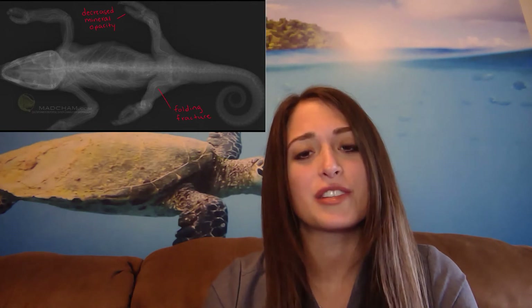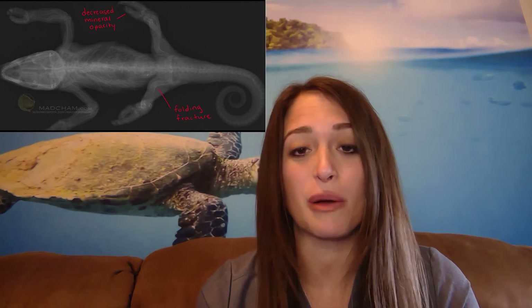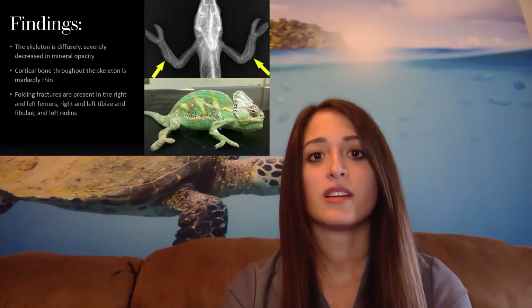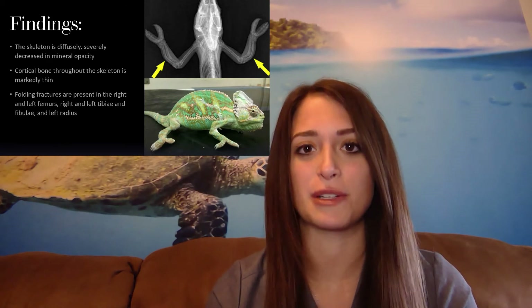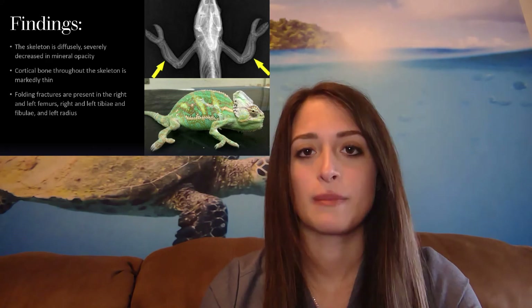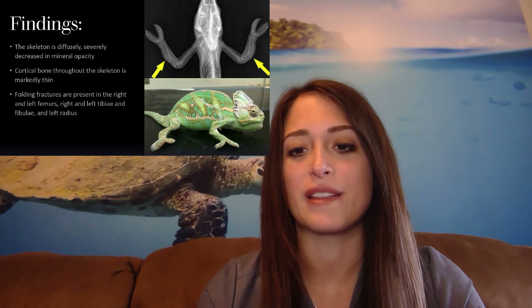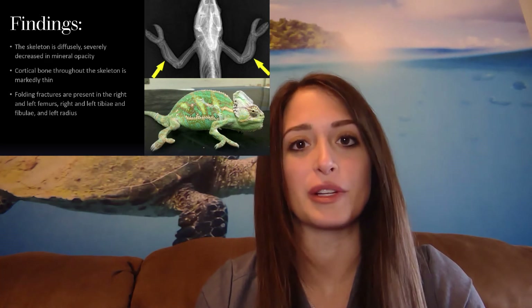You can also see that there's decreased mineral opacity, especially in the phalanges — you can barely even see the bones at some points and they should be a lot more visible. Overall, the skeleton was diffusely and severely decreased in mineral opacity, the cortical bone throughout was markedly thin, and there were multiple folding fractures present. In the chameleon pictured at the bottom, you can see what looks like extra joints that shouldn't be there, which is due to the folding fracture.